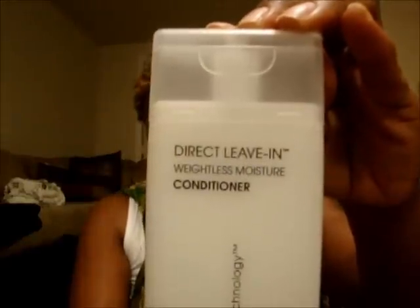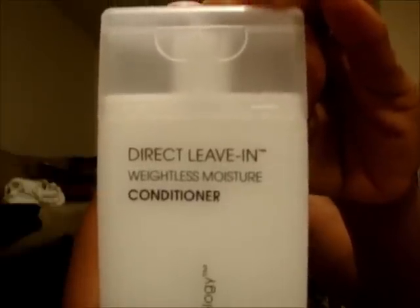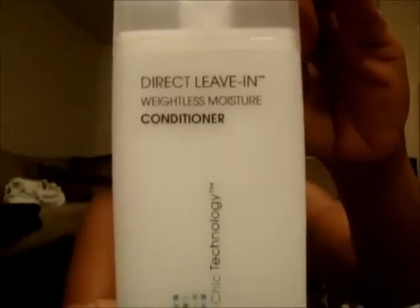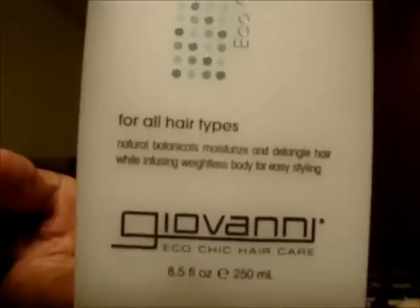The second product I bought, which you may be familiar with, is the Direct Leave-In Weightless Moisture Conditioner. This is also sulfate-free and it moisturizes, builds body, restores strength, luster, and nourishment to abused hair. Also eight and a half fluid ounces — originally $7.99, with the dollar-off coupon, $6.99.